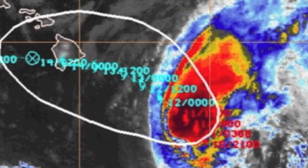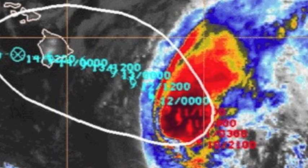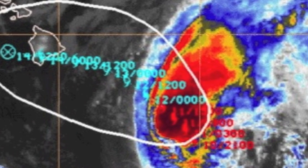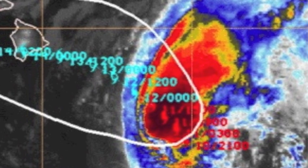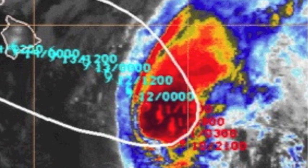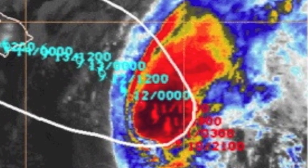That means the Big Island, possibly Maui, could see an increase in shower activity even when HILDA is several hundred miles away. In fact, we could start to see moisture on the edge of the system begin to affect the Big Island as early as today.